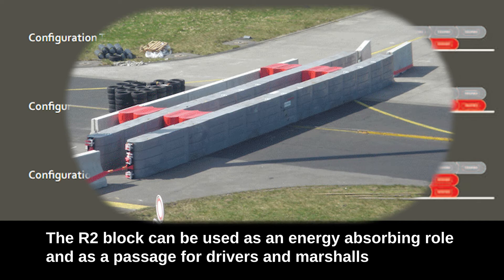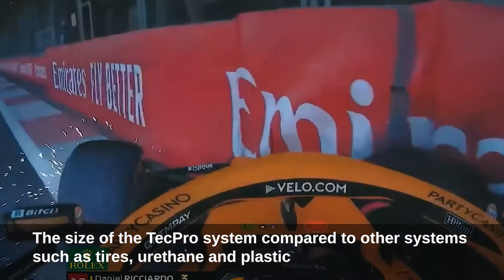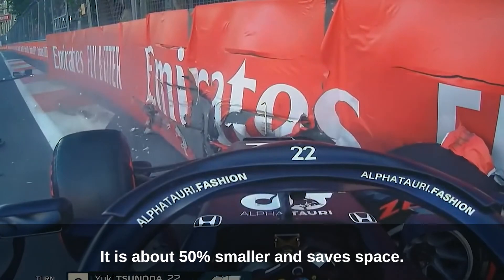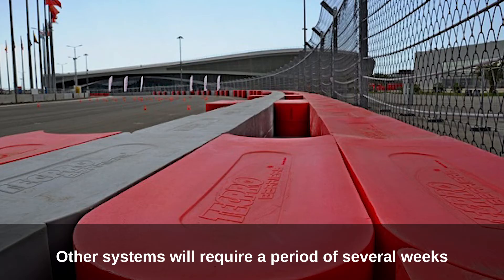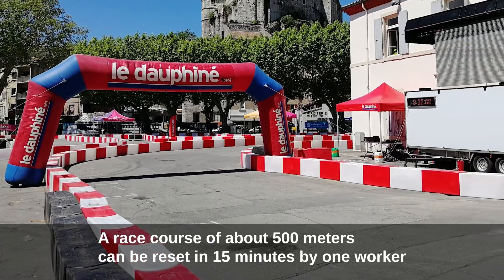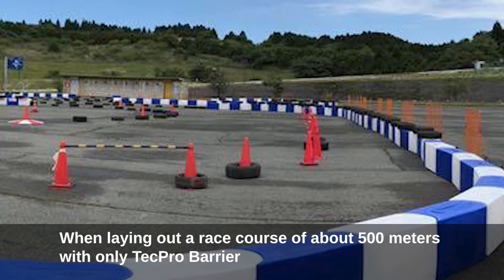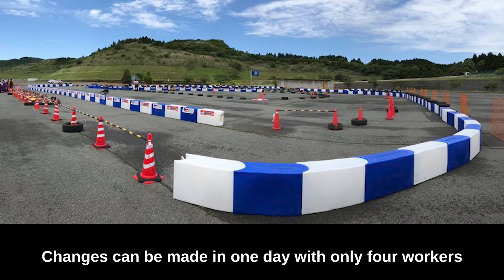Compared to other systems such as tires, a race course of about 500 meters can be installed in two days with four workers. Other systems require several weeks. A 500-meter race course using only TechPro barrier can be reset in four days with four workers, and configuration changes can be made in one day with only four workers.